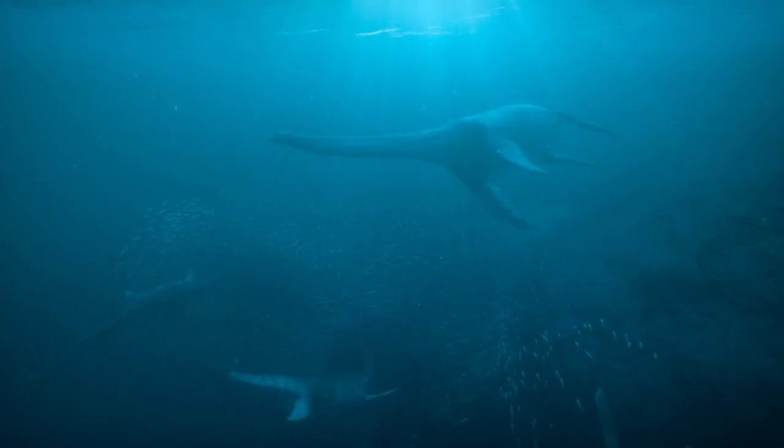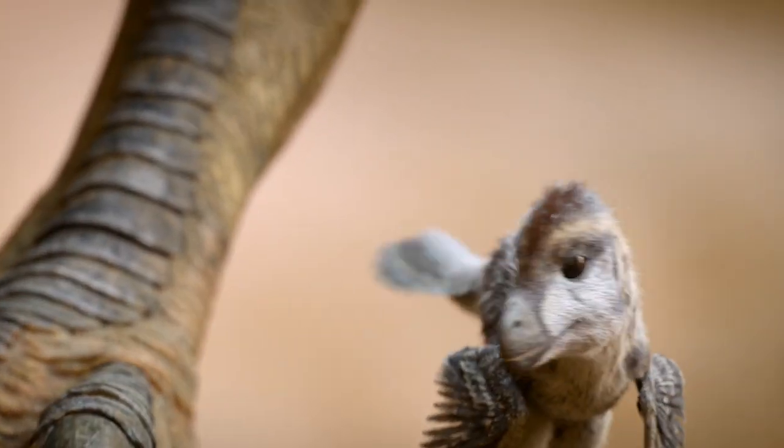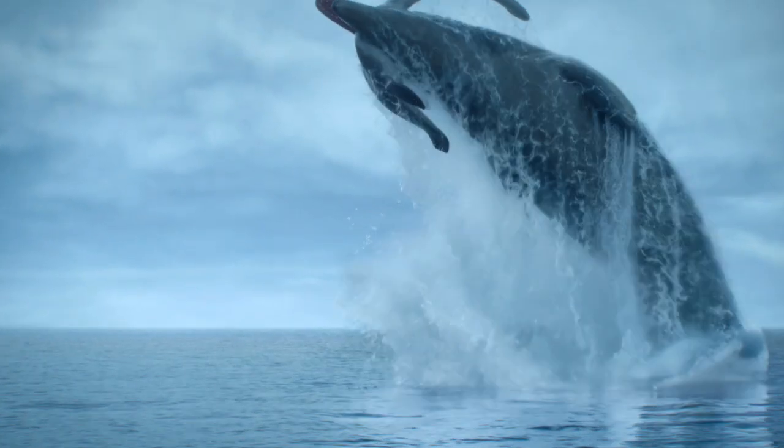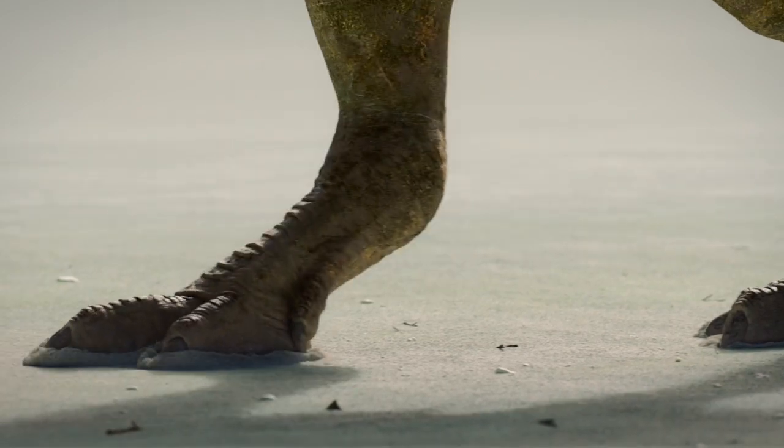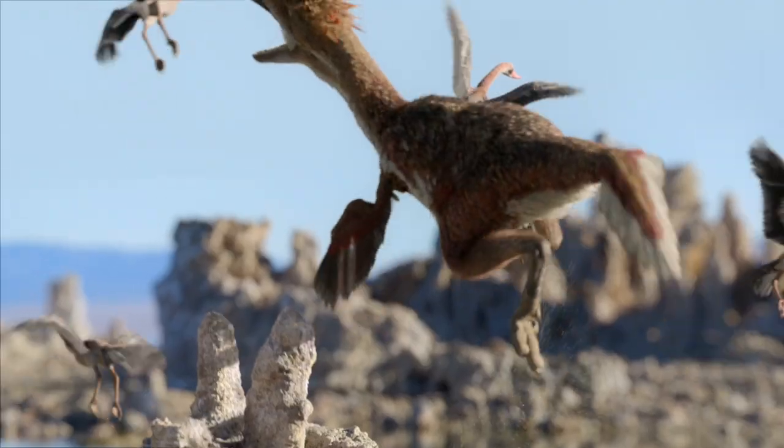It's a very demanding thing to do, to create a world in CG that is authentic. It is so believable. We're able to bring the ancient world to life like no one's ever seen before. It's been a real exercise in trying to have the hand of the artist be invisible so that the story and the science gets to take center stage. It's such a thrill, and that's a remarkable achievement.